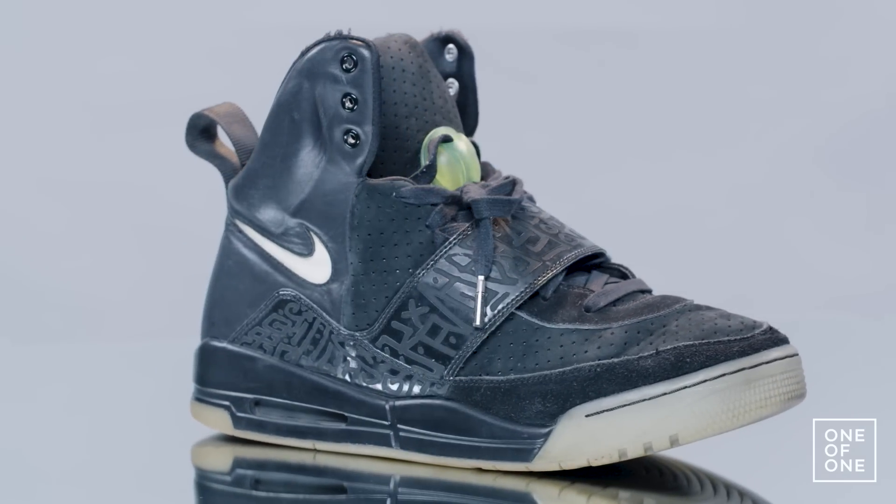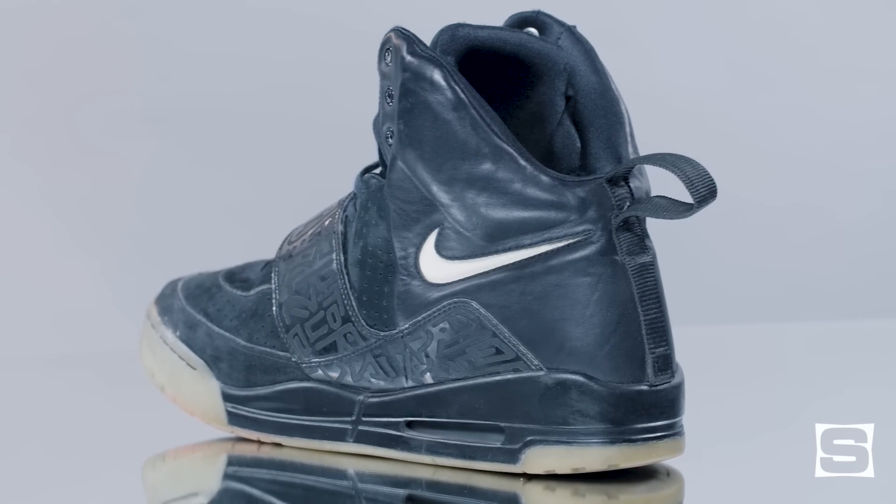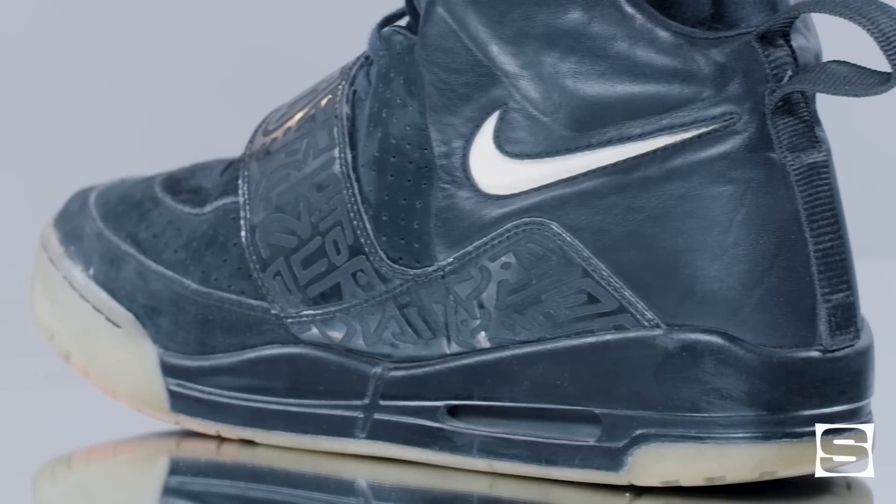When the Yeezys came out, it was in '09. It was a really exciting shoe. It was a Chicago shoe. Seeing an artist have their sneaker was a really big deal and was very uncommon at that time.